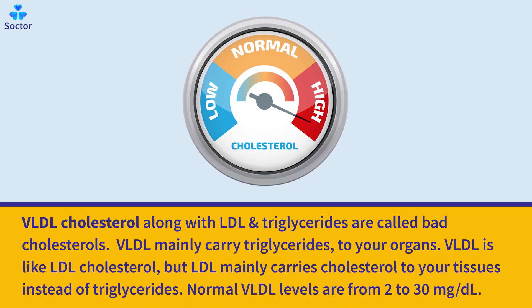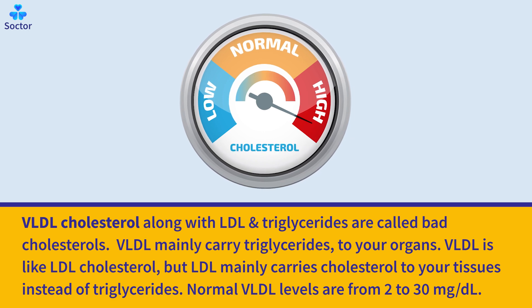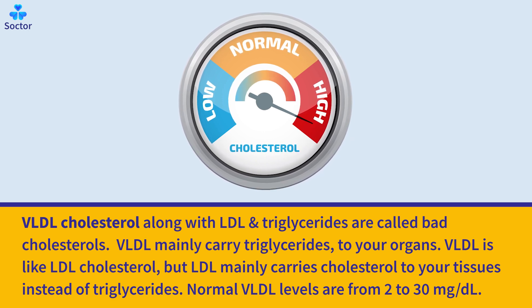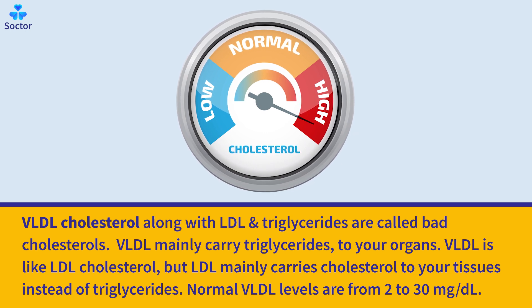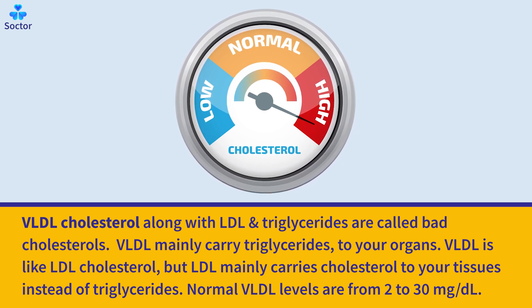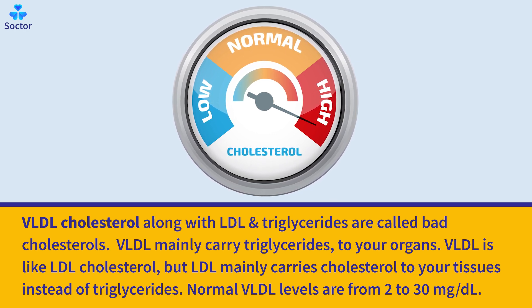VLDL cholesterol, along with LDL and triglycerides, is called bad cholesterol. VLDL mainly carries triglycerides to your organs. VLDL is like LDL cholesterol, but LDL mainly carries cholesterol to your tissues instead of triglycerides. Normal VLDL levels are from 2 to 30 mg/dL.